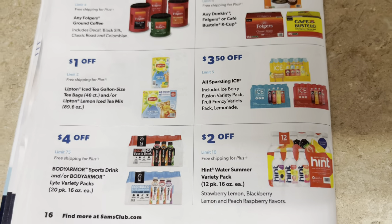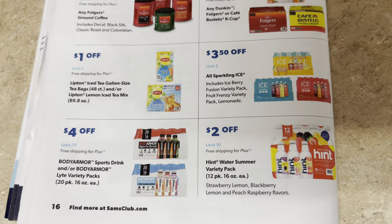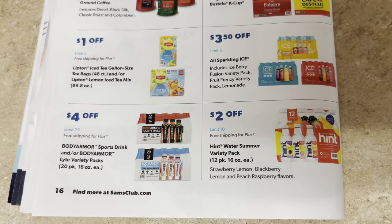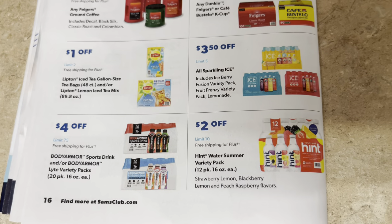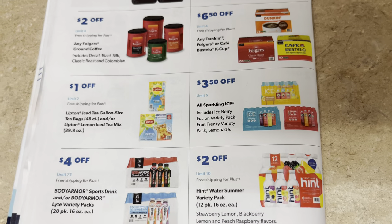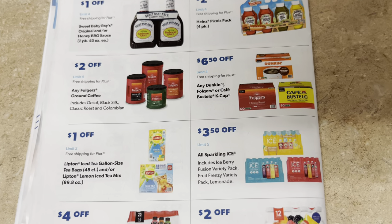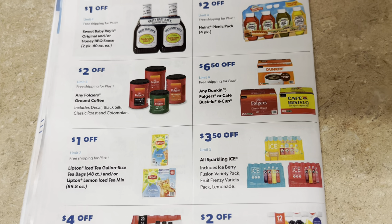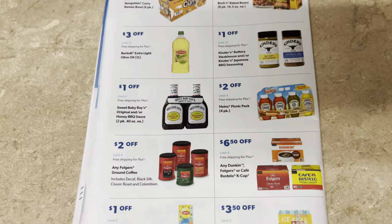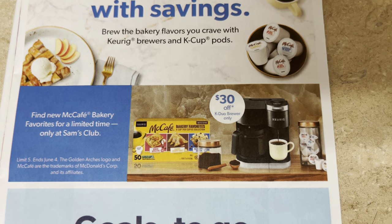$3.50 off the sparkling ice drinks — that's a good price, the time to get them when they go that low. Four dollars off Body Armor light and regular sports drinks. Two dollars off Hint water. So your drinks — coffee, sparkling ice, sparkling water, tea, energy drinks — all on sale. Thirty dollars off the Keurig K-Duo brewer coffee maker.